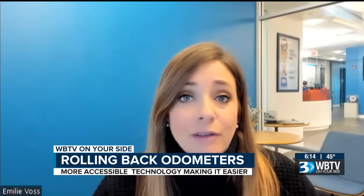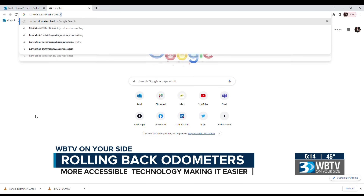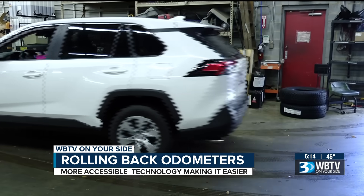Voss recommends you do two things to make sure you're getting a reliable vehicle. First, run a free Carfax report to make sure the mileage on your car matches previous reports. And second, take it to an independent mechanic to get it checked out.